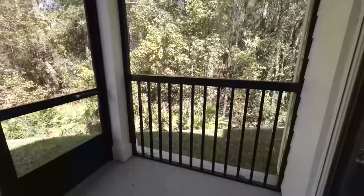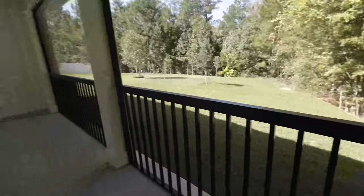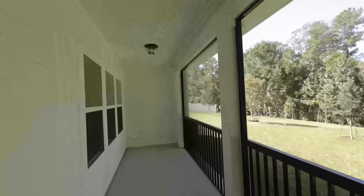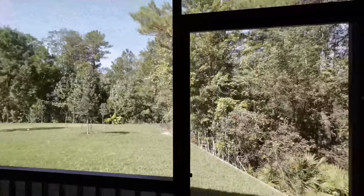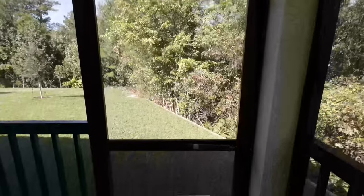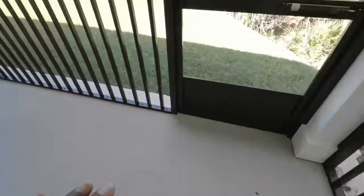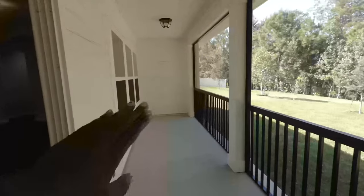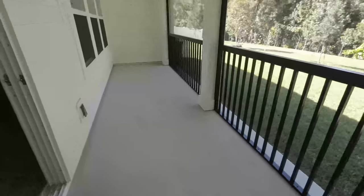Not only do you get this huge screened-in lanai — it's also gated, and that gate looks lovely. The builder put the door at the back so it's not wasted space. Instead of having the door in the center, you can have all your chairs and furniture leading all the way up to the door.